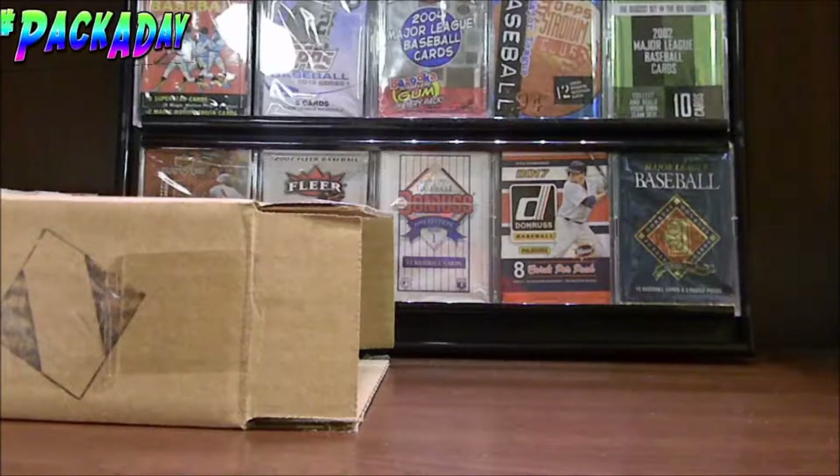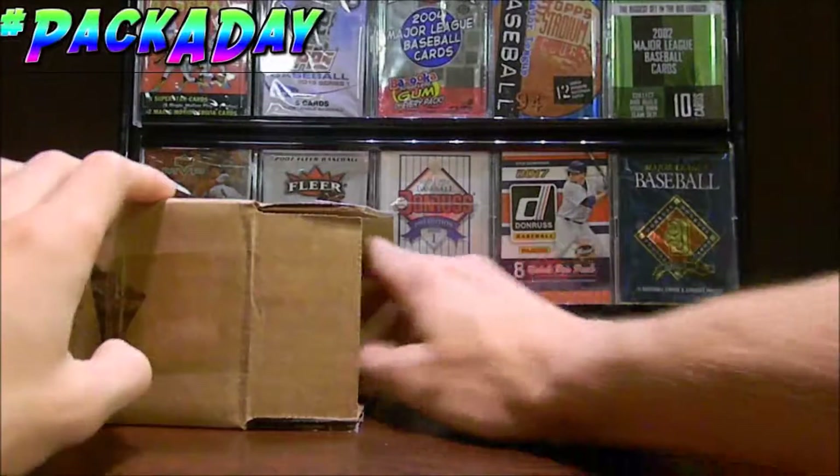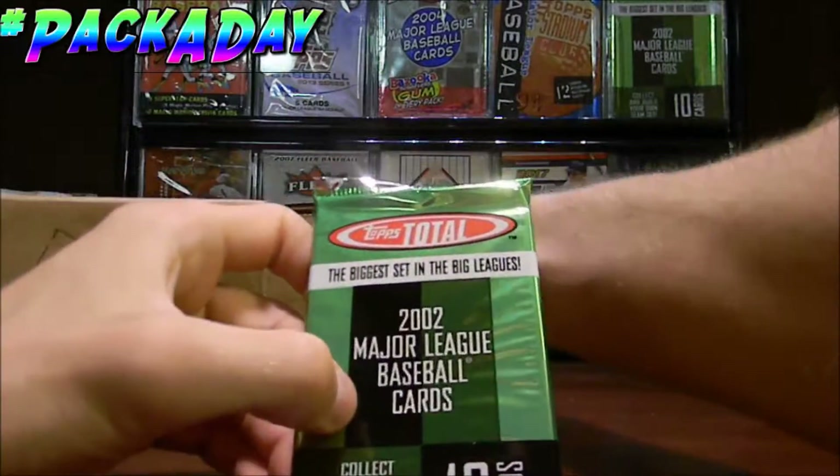Hello ladies and gentlemen, welcome to the Pack-A-Day series where we open up one random pack of baseball cards each day. So let's go ahead and reach into our box and see what we can pull for today. Looks like we got swoop.